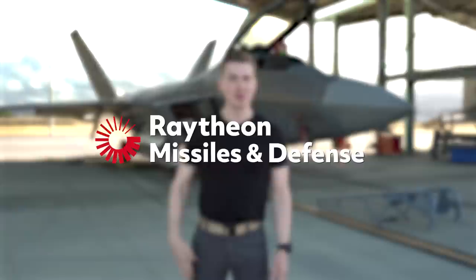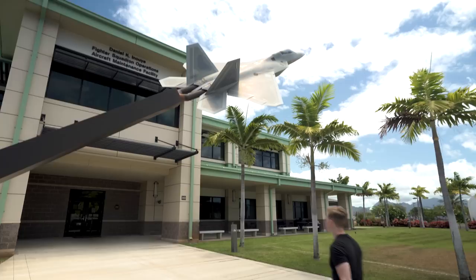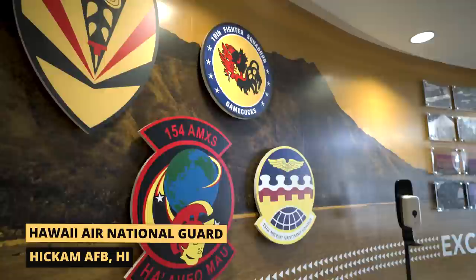This is the F-22 Raptor, the most lethal and dominant air-to-air fighter jet in the world. With the ability to fly at speeds upwards of 1,500 miles per hour while carving through the sky with its stealth technology and thrust vectoring capabilities, the F-22 has certainly earned the title King of the Sky. Today I'm out here with the Hawaii Air National Guard at Hickam Air Force Base to bring you up close to the F-22 and learn what makes this the most feared fighter jet in the world.